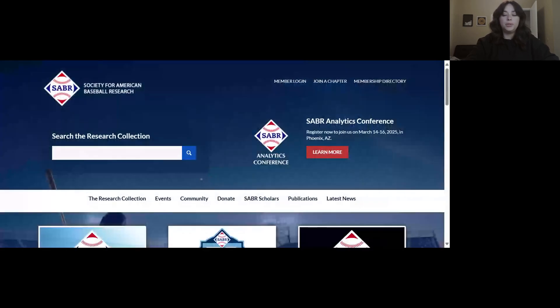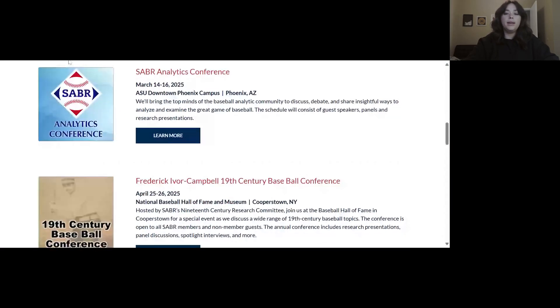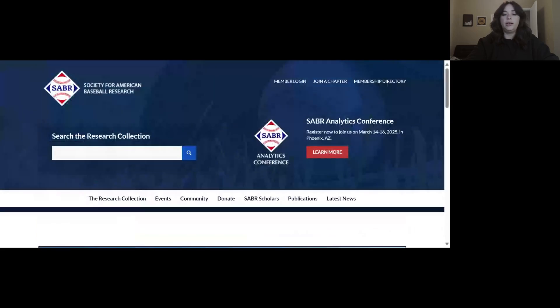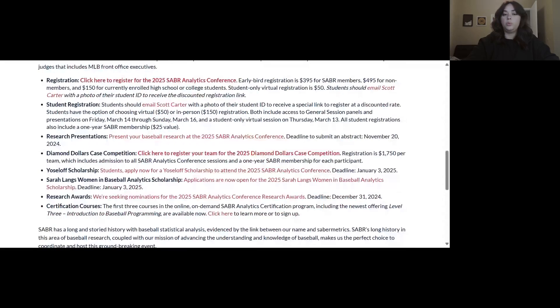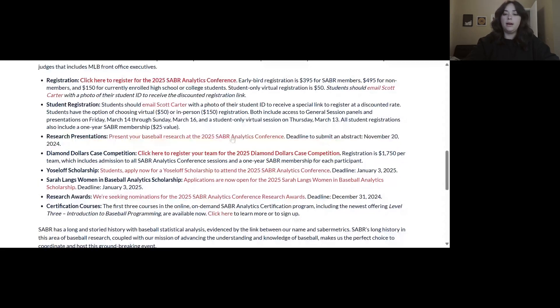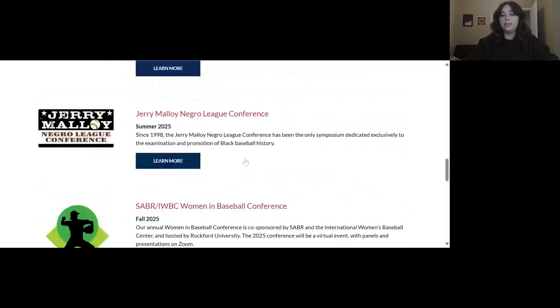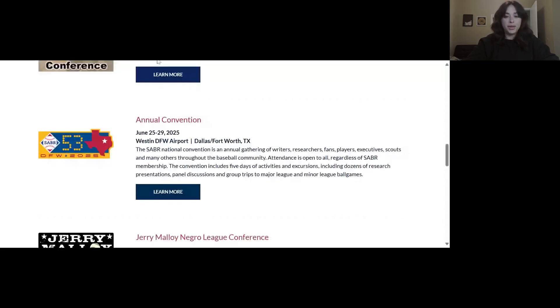The last option I'm going to talk about today is presenting your work at a conference or the annual convention. You can visit our events page to see all of our national meetings, and if you click Learn More underneath each event, you can see more information and whether we're currently accepting abstracts. For example, the 2025 Analytics Conference in March 2025 is currently accepting abstracts, with a deadline to submit of November 20th, 2024. We have a wide range of events, from analytics to 19th century, the Negro Leagues Conference, the Women in Baseball Conference, and of course the annual convention. Presentation proposals for next year's annual convention in Dallas will open around January 2025.